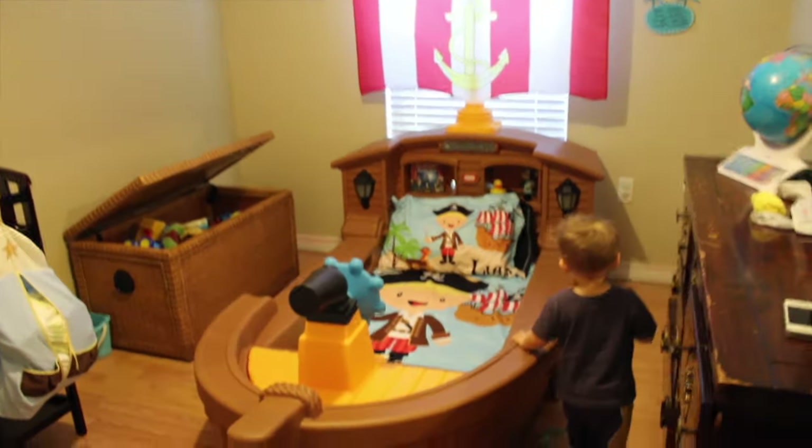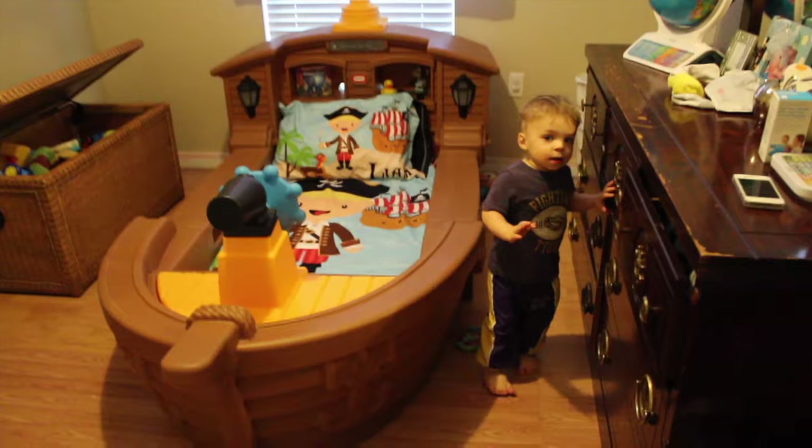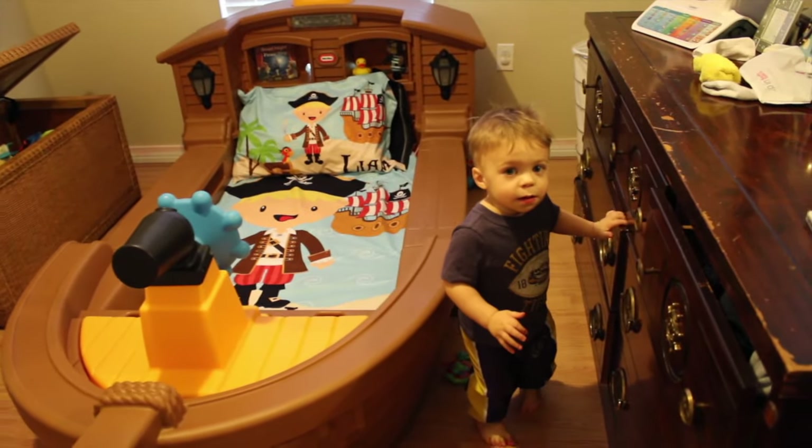Hi everybody, I'm going to do the review on the Little Tikes Pirate Ship. Say hi, Liam. Hi.